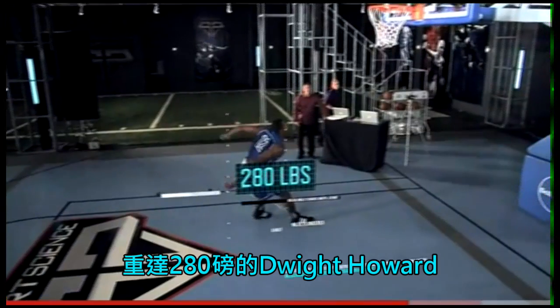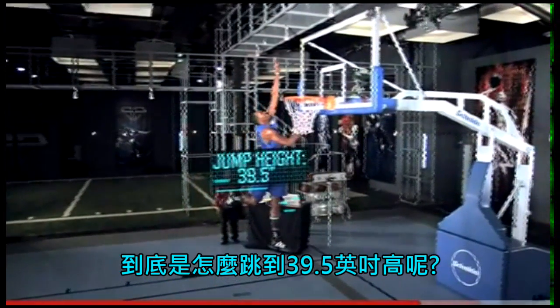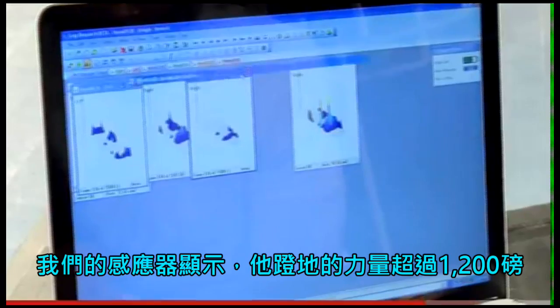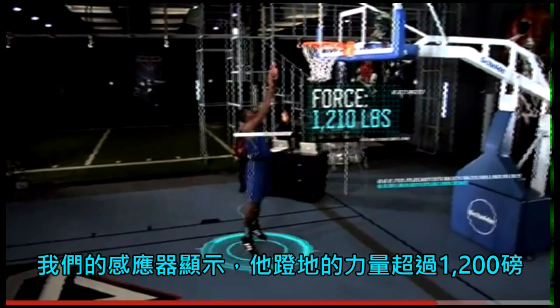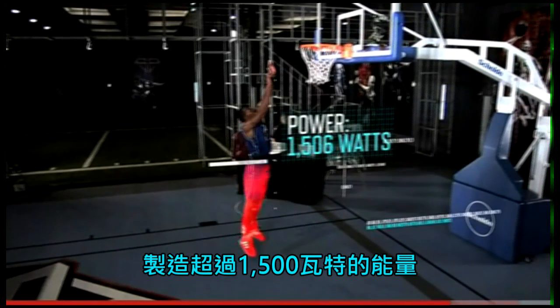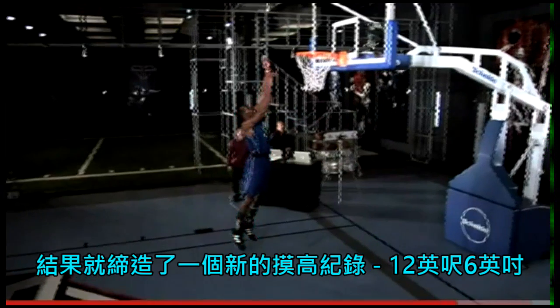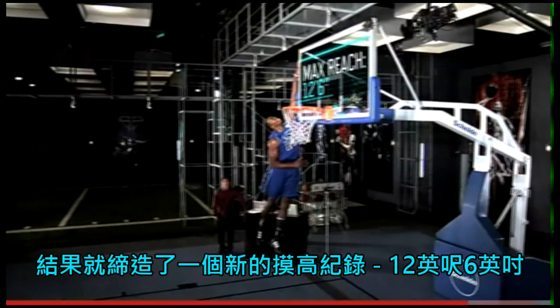How does 280-pound Dwight Howard launch 39 and a half inches? The sensors reveal that he pushes off the ground with more than 1,200 pounds of force, generating over 1,500 watts of power. The result is a record-setting reach of 12 feet 6 inches.